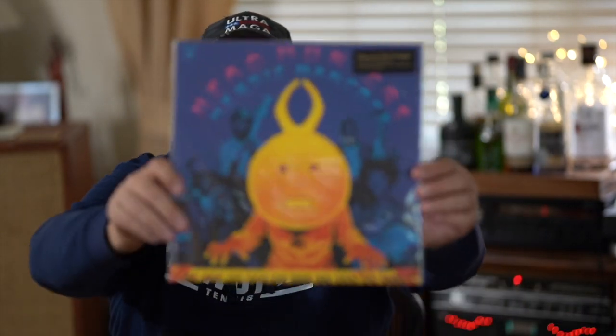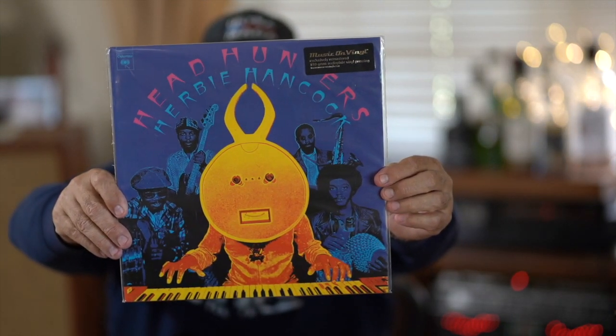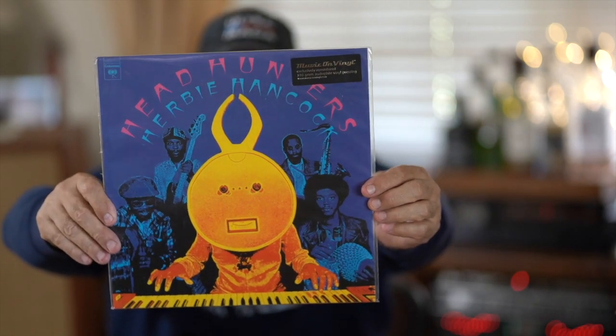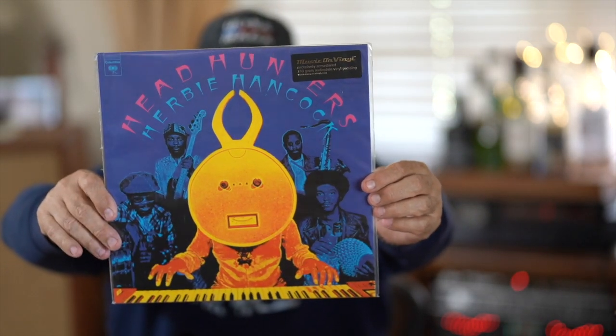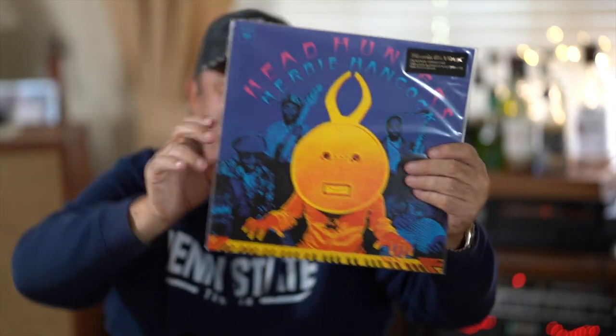This next one is an absolute classic - everybody needs to have this in their progressive jazz library. This is Herbie Hancock's 'Head Hunters,' and this is a really beautiful version of it on Music on Vinyl, one of my favorite labels. It's a lot of fun and it teaches you jazz progression and the way it works.